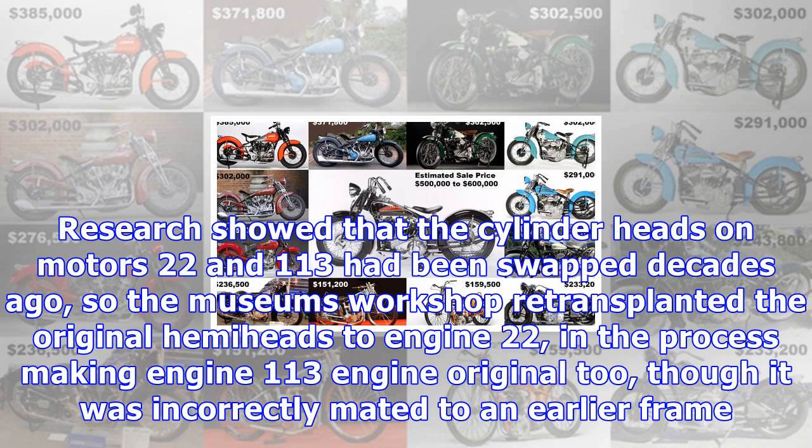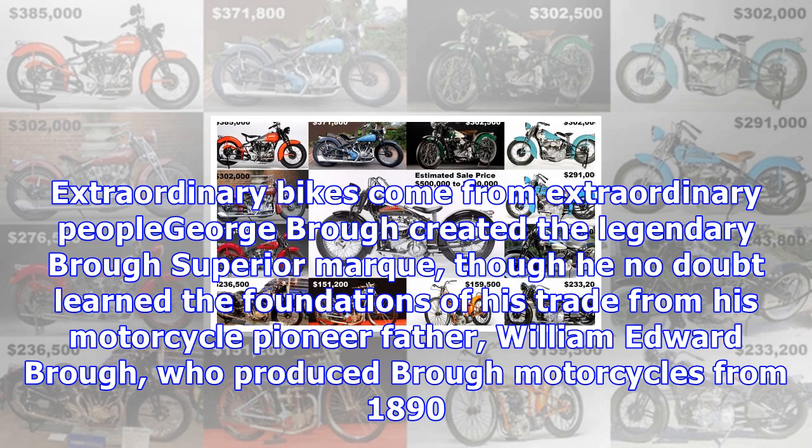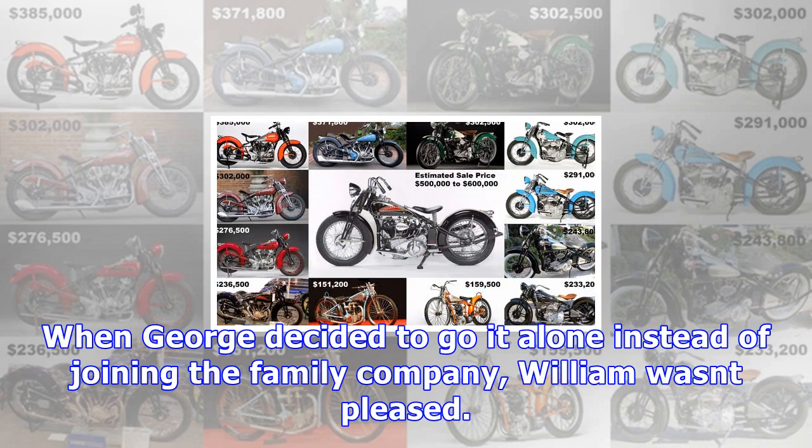The bike to be auctioned has a fascinating history, with the motor having been purchased in a collection of original Crocker parts by Wheels Through Time Museum in 2014. Motor 8 was restored just before Crocker 22 was acquired for the museum's collection, which already included Crocker 113. Research showed that the cylinder heads on motors 22 and 113 had been swapped decades ago, so the museum's workshop re-transplanted the original hemi heads to engine 22, in the process making engine 113 original again, though it was incorrectly mated to an earlier frame. That frame was then mated to engine 8, creating the bike being auctioned by Bonhams.